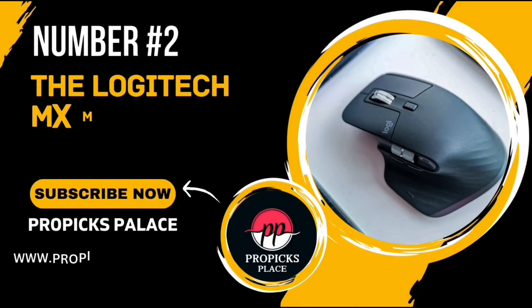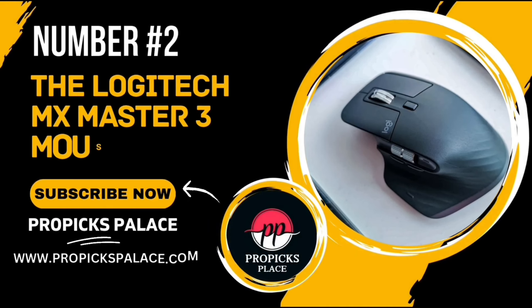Number 2: The Logitech MX Master 3 Mouse. This isn't just any mouse. It's a tool that promises to revolutionize your workflow.